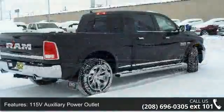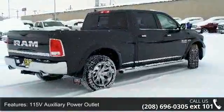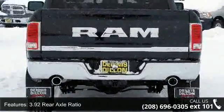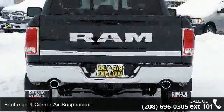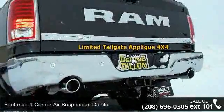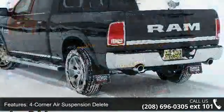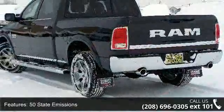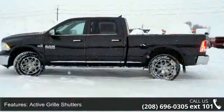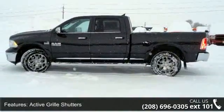115V auxiliary power outlet, 3.92 rear axle ratio, 4 corner air suspension, 4 corner air suspension delete, 50 state emissions, active grille shutters, anti-spin differential rear axle, black rim tailgate nameplate, body color fender flares and body color front fascia. Low mileage is an important factor in your purchase, and this vehicle delivers a low odometer reading.